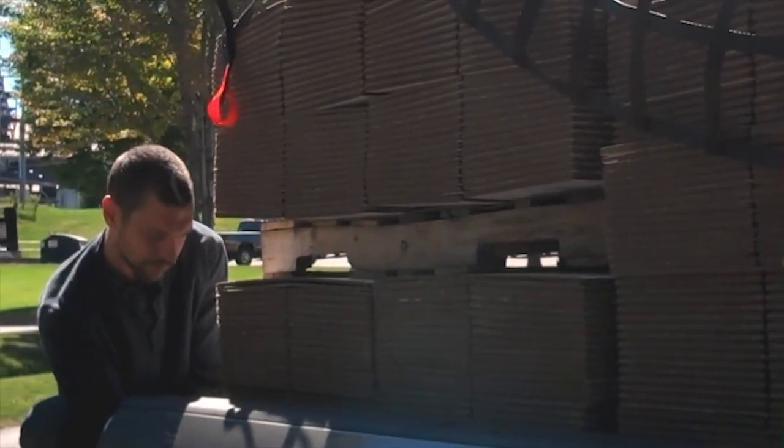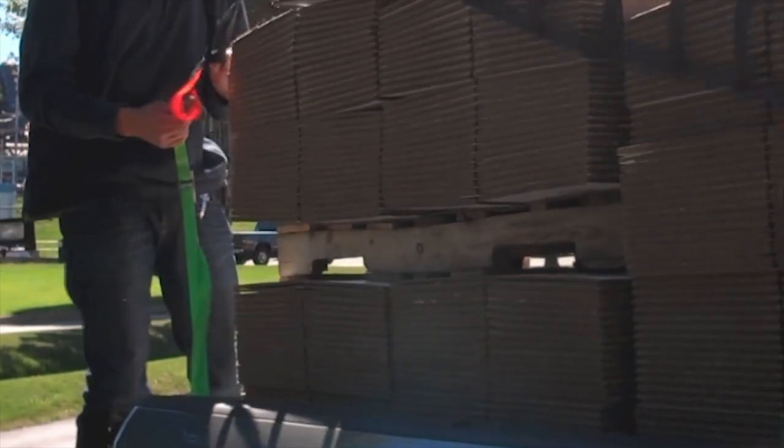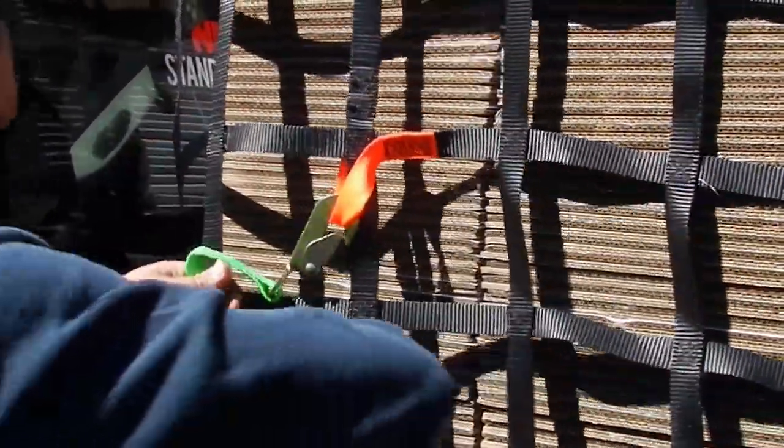Our 1-inch polyester webbing has a 6,000-pound braking strength and a 1,500-pound workload limit. 1-inch twisted safety snap hooks with spring-activated latch help keep your load from releasing accidentally.